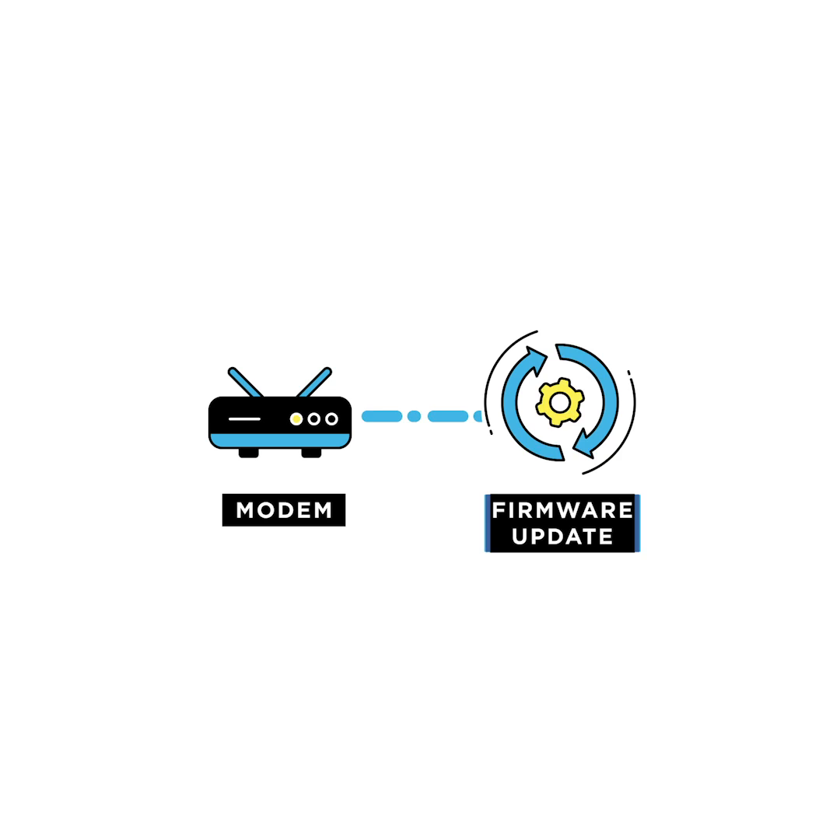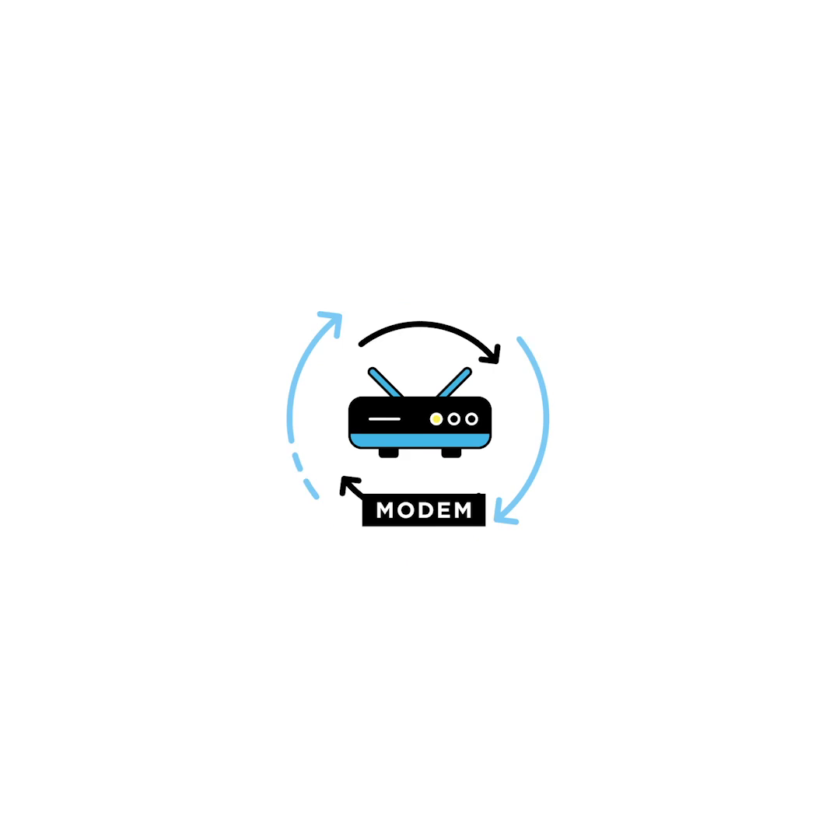Just like your mobile phone, your modem requires software updates from time to time to help fix bugs and run faster. This software is called firmware. Most new modems will update their firmware automatically, but you can also search Google with your modem model number to see if you have the latest update installed.